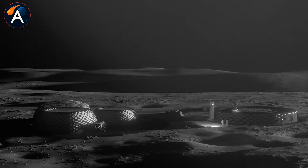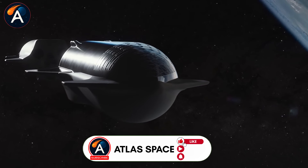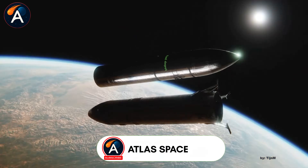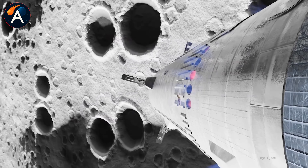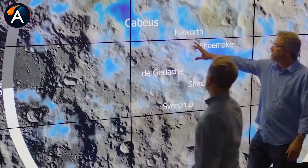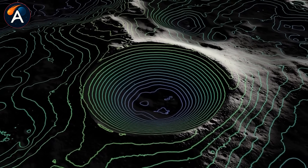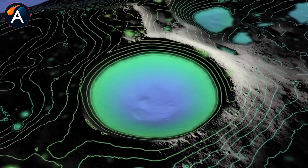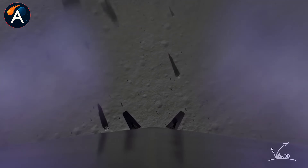The location matters as much as the vehicle. SpaceX is targeting the Moon's south pole, where the terrain is brutal but the resources are rich. Water ice sits trapped in permanently shadowed craters, something Apollo's equatorial sites never had access to. When HLS touches down vertically, crews descend via elevator with support robots, rovers, and construction equipment and scientific instruments.